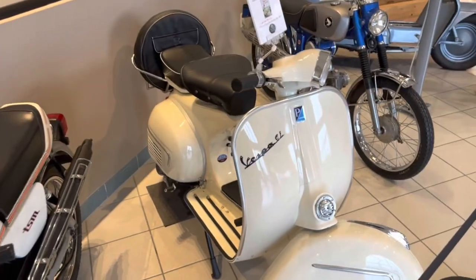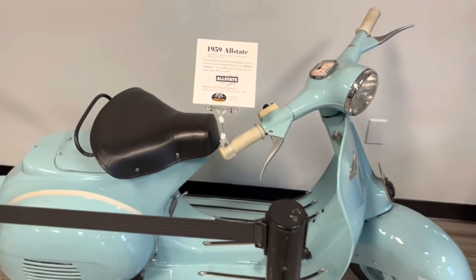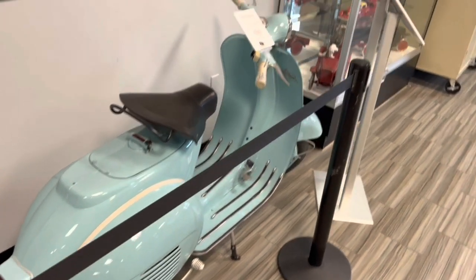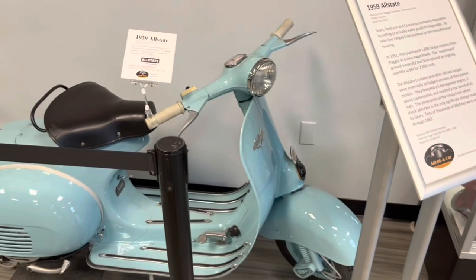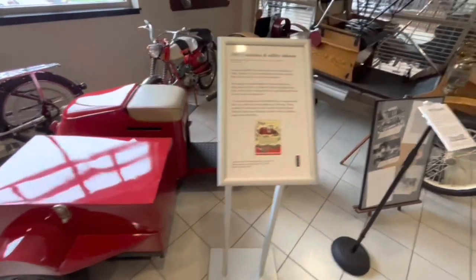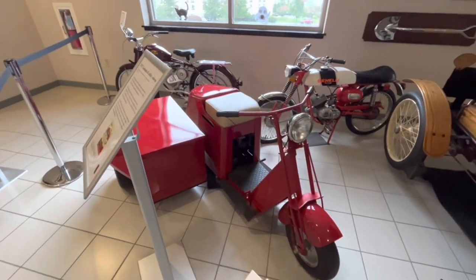Over here we've got a 1962 Vespa — just classic Vespa lines, everybody loves the Vespa. Speaking of Vespas, this is actually a 1959 Allstate. Allstate was the Sears house brand, and what this is is a rebadged Vespa — Sears purchased Vespas in bulk and rebadged them as Allstate. Here's a 1947 Cushman sidecar utility. I just kind of have a fondness for Cushmans — they're very utilitarian looking, I just like them.